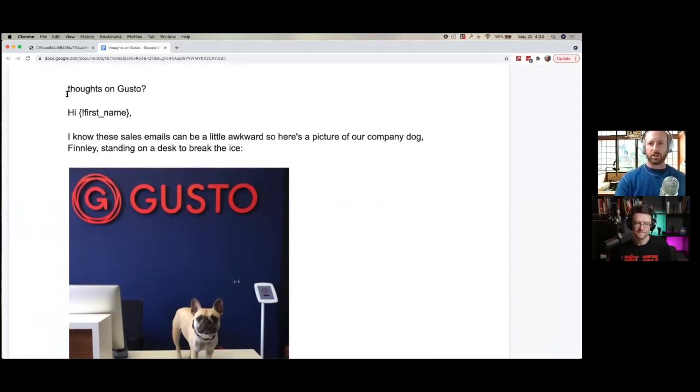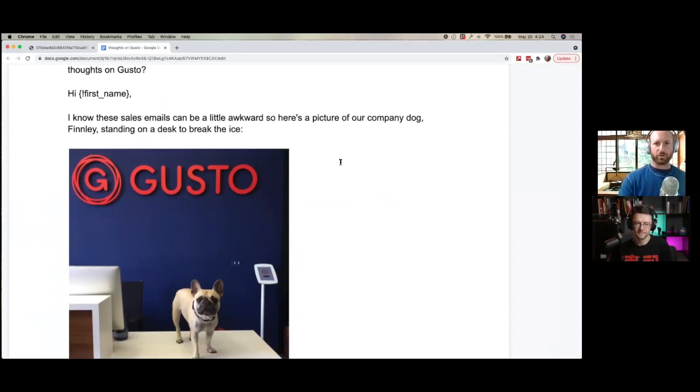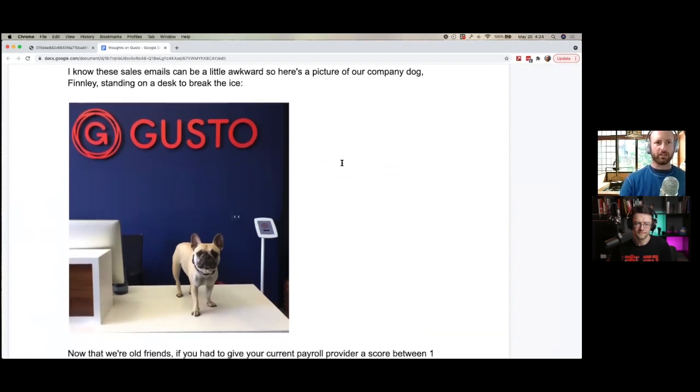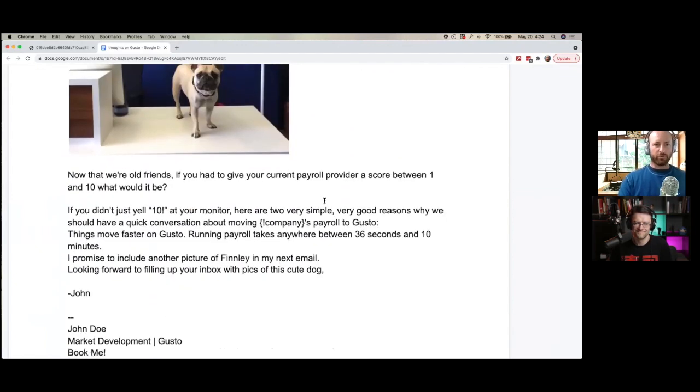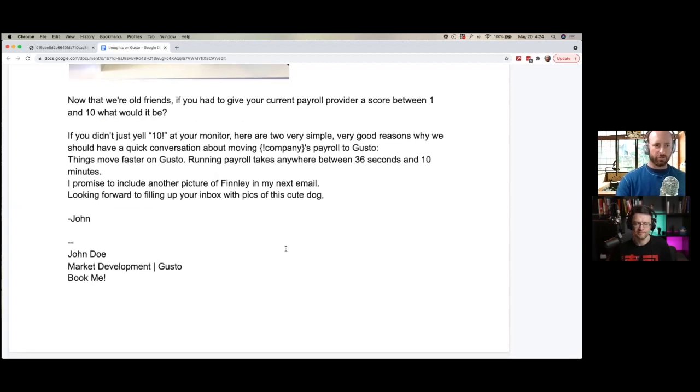So here's a read-through. The subject line is 'Thoughts on Gusto.' Hi first name, I know these sales emails can be a little awkward, so here's a picture of our company dog Finley standing on a desk to break the ice. Now that we're old friends, if you had to give your current payroll provider a score between 1 and 10, what would it be? If you didn't just yell 10 at your monitor, here are two very simple, very good reasons why we should have a quick conversation about moving your payroll to Gusto. Things move faster on Gusto — running payroll takes anywhere between 36 seconds and 10 minutes. I promise to include another picture of Finley in my next email. Looking forward to filling up your inbox with pics of this cute dog. That's email 1, full of humor.